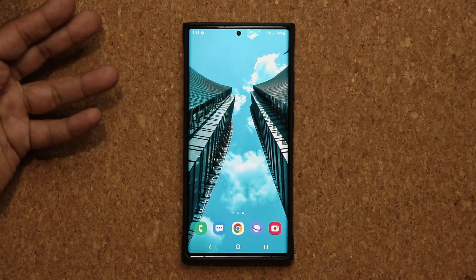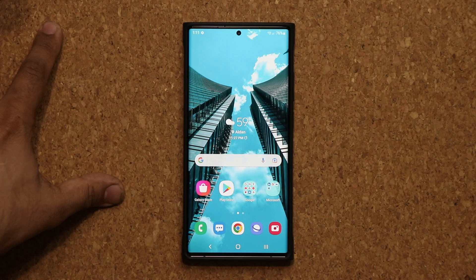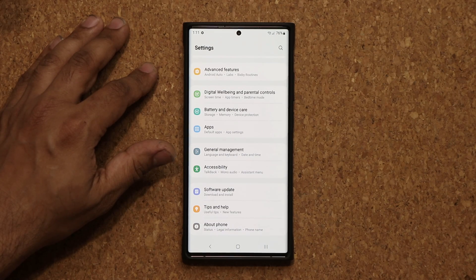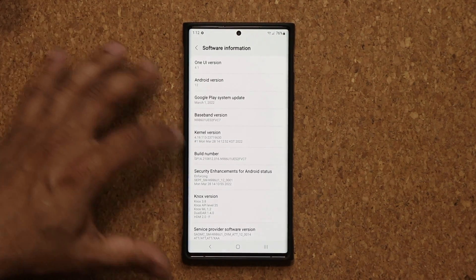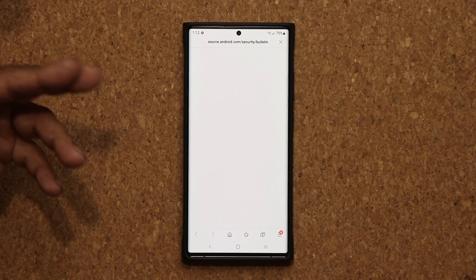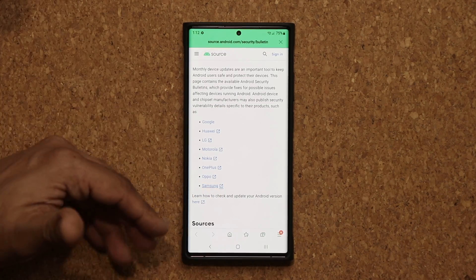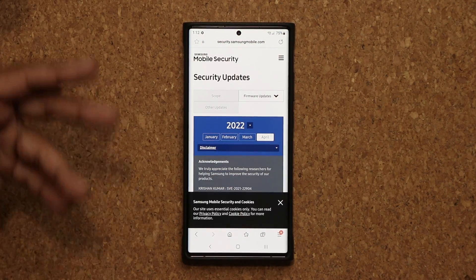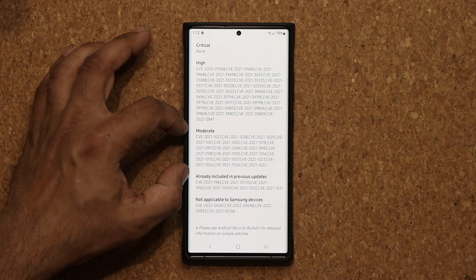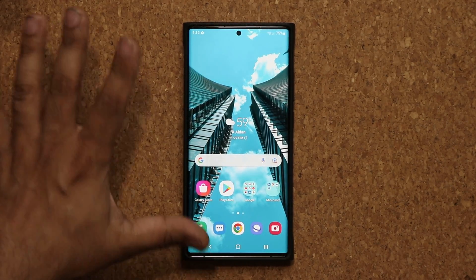So the phone should be even more fluid than what it was before — not that we had any problems, but small improvements are always good. Now the other thing that's pretty big on this update is the April security patch. If I go into my about phone and software information, tap on the Android security patch level, I can get the specific details for that phone by scrolling down and clicking on Samsung, and that's going to show me all the security vulnerabilities that were actually fixed with this update. So you can see we have a bunch of high ones, moderate, and other stuff — that's a lot of security updates to make sure the phone is up and secure.